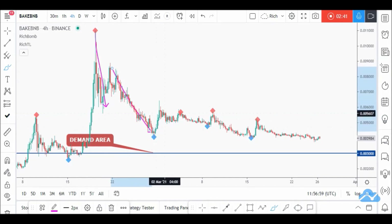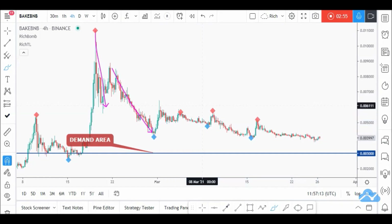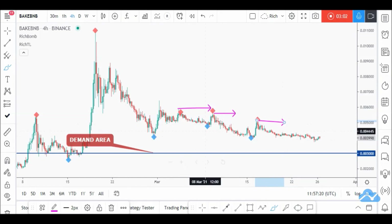The impulse went flatter, and now it's even flatter — which means the sellers are losing momentum. But that doesn't mean the buyers are taking over yet. For buyers to take over, they have to break above the previous high, and we can clearly see that price is still making lower highs and lower lows.